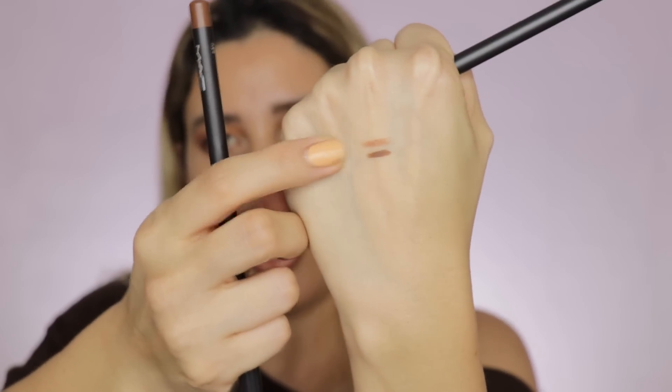Another item I got as backups are the MAC lip pencils in the shades Oak and Cork — I really needed backups of these two. These pencils are so smooth and they pair really well with many nude lipsticks. Oak is a lighter, more neutral tone while Cork is a little bit deeper.